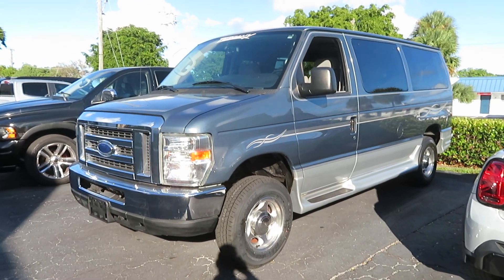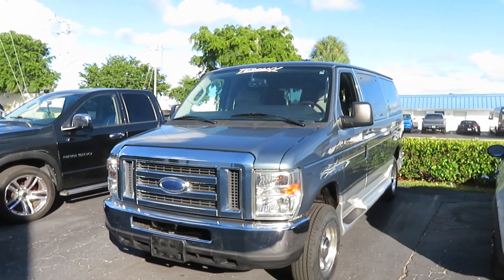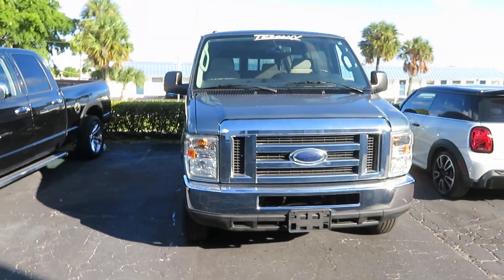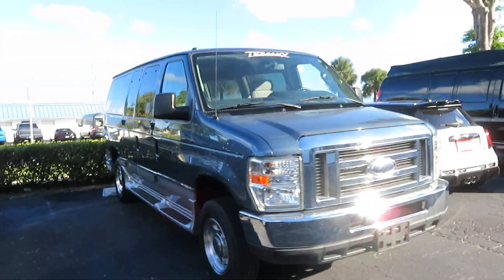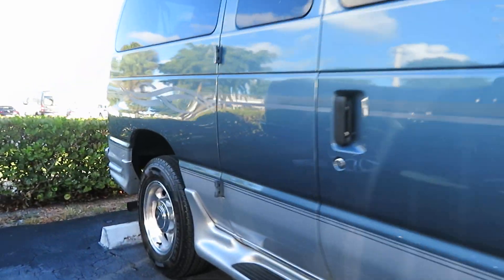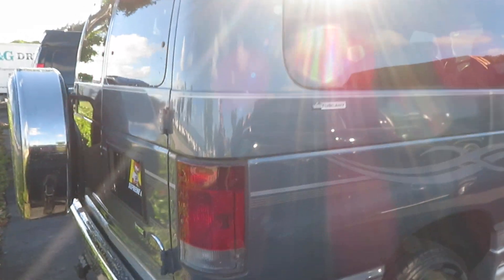Okay, here we have a 2012 Ford. It's getting ready to get shipped out — the trucker is on the way to pick it up right now. Today is November 8th, 2023. I'm going to run you through all the equipment and everything on here, make sure you can see that everything is working and functioning the way it's supposed to.